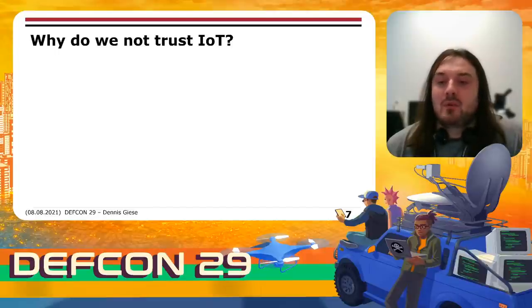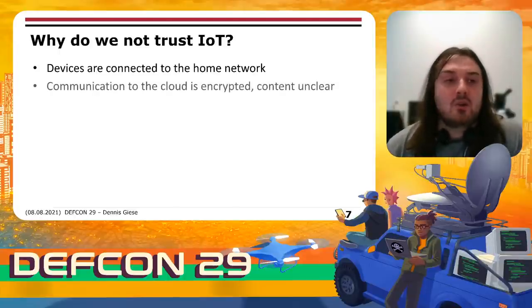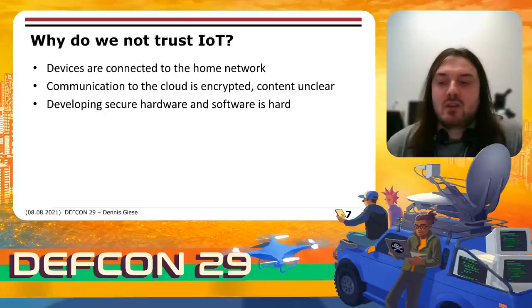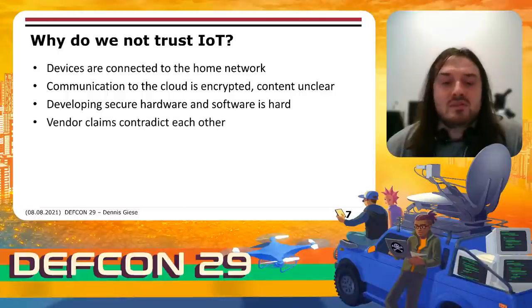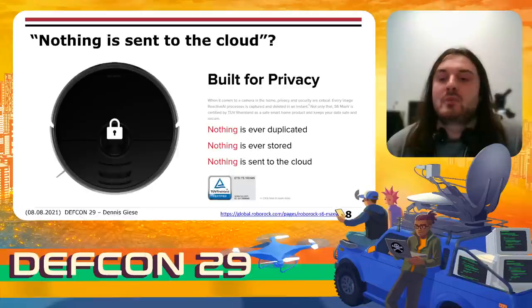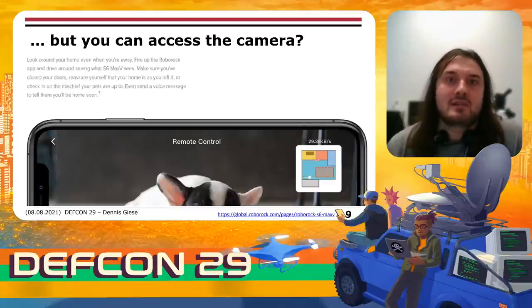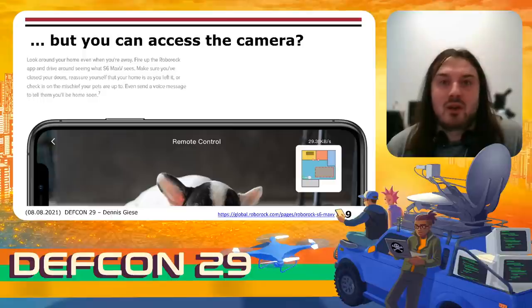Why don't we trust IoT? IoT devices are always connected to the internet and they are in your home network. The cloud communication is encrypted and you don't really know what kind of data is transmitted. From our experience, developing secure hardware and software is hard and IoT devices are not always being patched. Vendors sometimes contradict each other regarding their privacy claims, and as the end user, you have no way to be sure. For example, Roborock claims for their flagship model that nothing is sent to the cloud — especially what is recorded by the camera — and this was certified by the German TÜV. However, on the same website, they show that you can access the camera remotely from your phone, for example to watch your pets and talk to them.